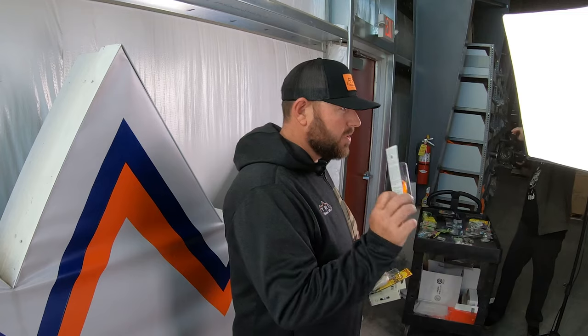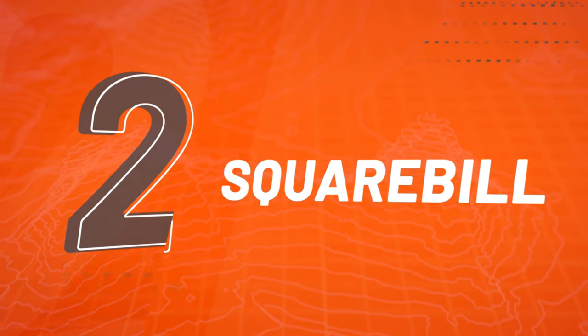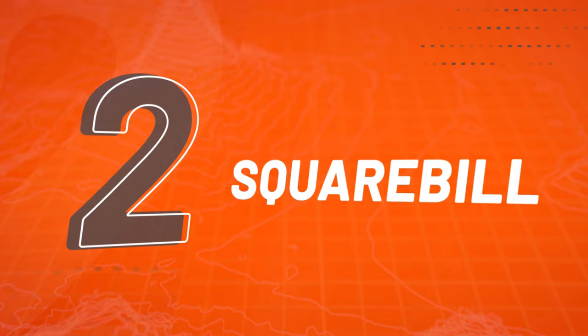Another option I really like in the fall is a squarebill. Squarebills are very versatile in any kind of scenario — from a river to a lake. You can fish them deep or shallow. I always have a 1.5 tied on. This is a Strike King KVD 1.5, probably one of the most popular squarebills on the market. I like to have a mixture of bold colors and natural colors.